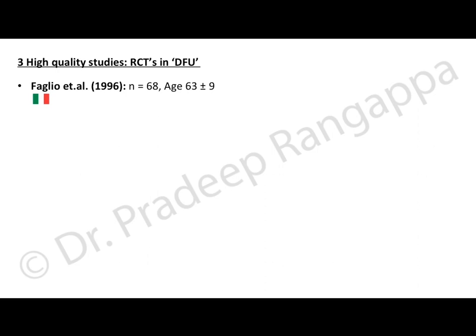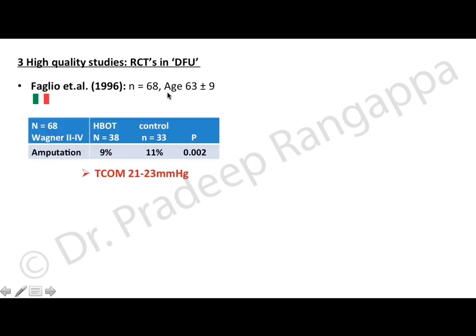There are three high-quality randomized controlled trials in diabetic foot ulcers. The first, by Faglia et al., studied 68 patients with a mean age of 63±9 with Wagner grade 2–4 diabetic foot wounds. 38 received HBOT and 33 were controls. The amputation rate was significantly less in the HBOT group — 9% versus 11% in controls — and this was statistically significant.